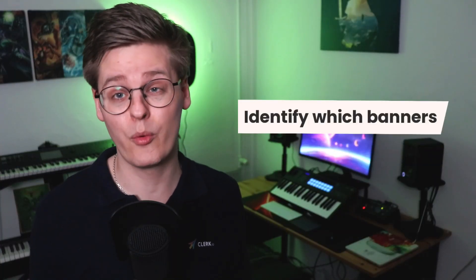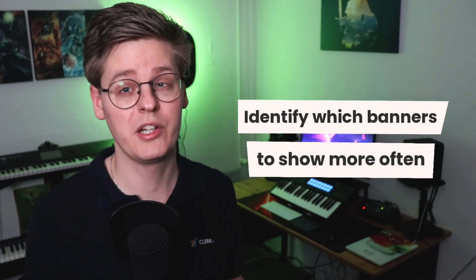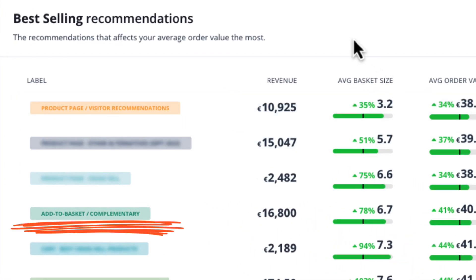The label section in recommendations insights lets you identify which banners might be worth more exposure on your webshop. Checking the correlation between ROI and impressions is fantastic for this. Let's say that you're using visitor recommendations on your product page, but you use complementary products in your power step or add-to-basket step.